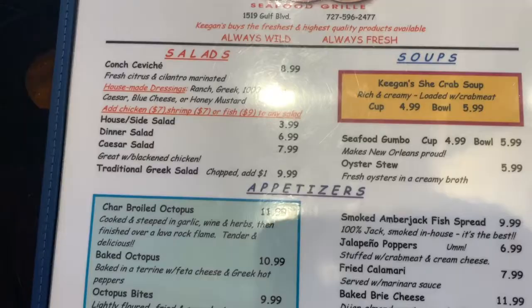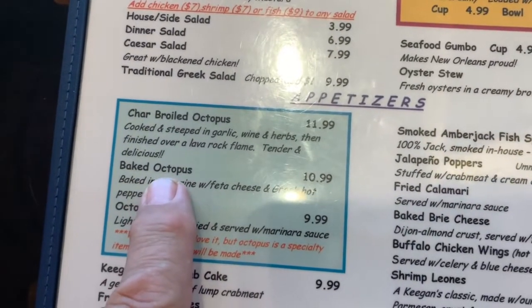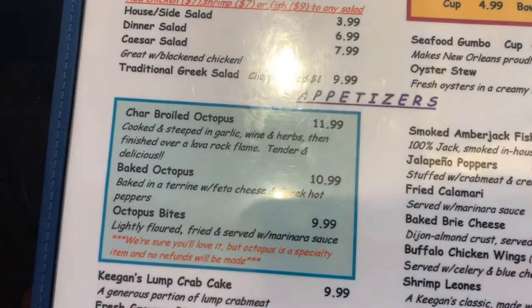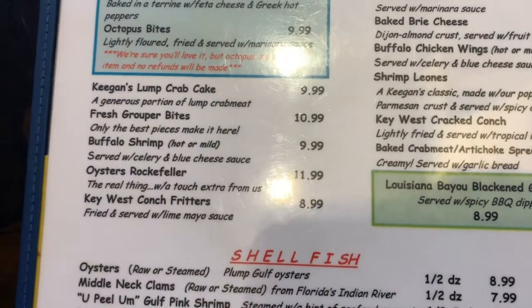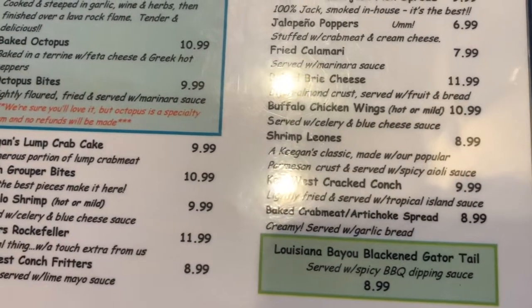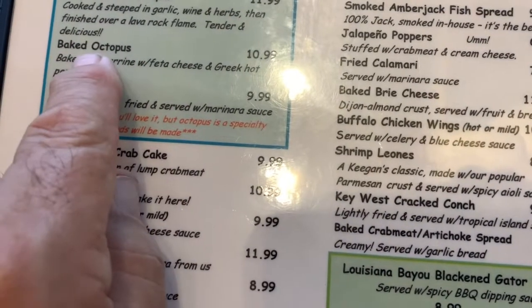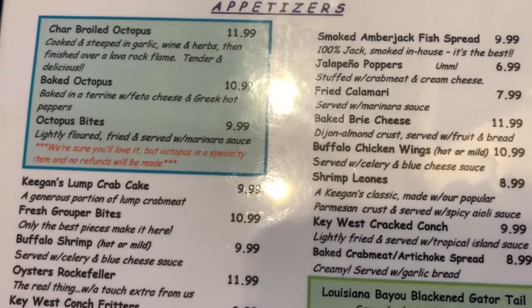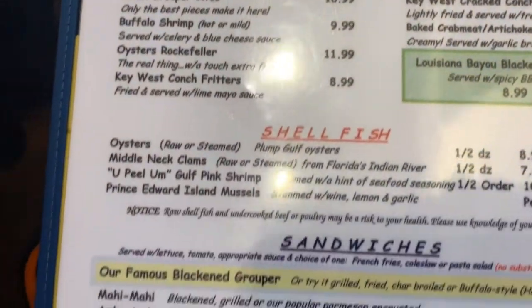We're going to look at the menu now and bring you guys in so you can see what I'm looking at. Look at this menu — that's what we had, the baked octopus, out of this world. The prices are very, very reasonable. Today we ordered Key West cracked conch and baked octopus. The other day we tried the conch fritters and they were fabulous.